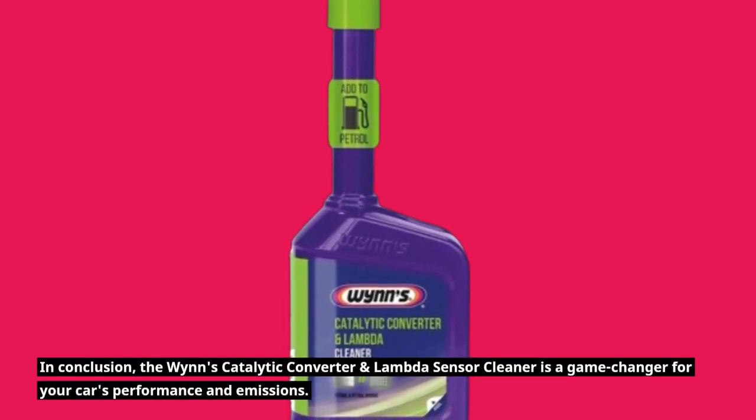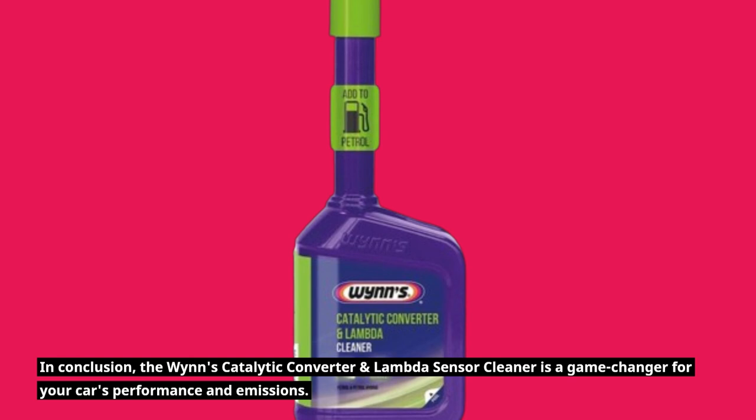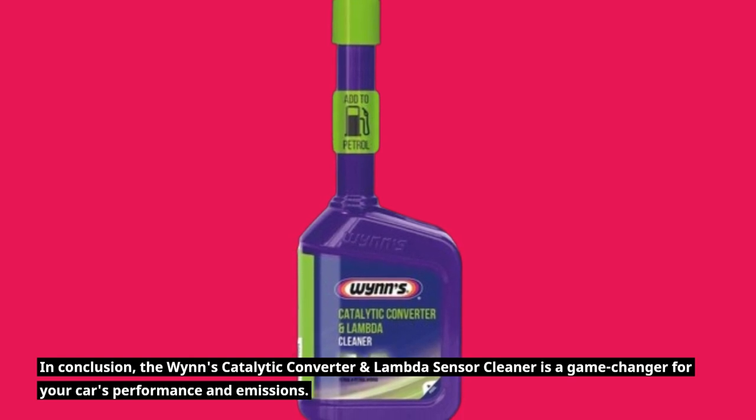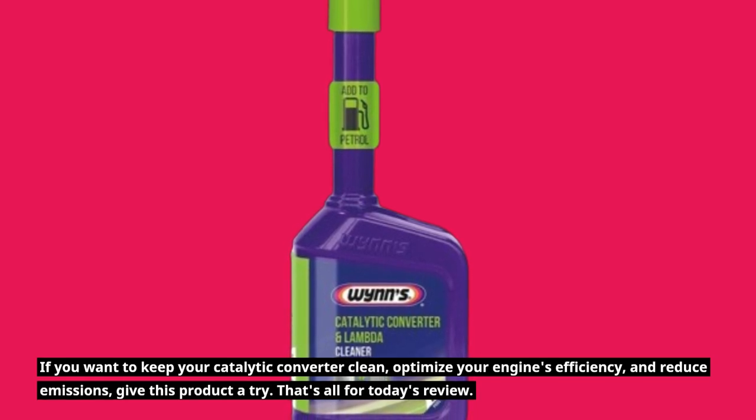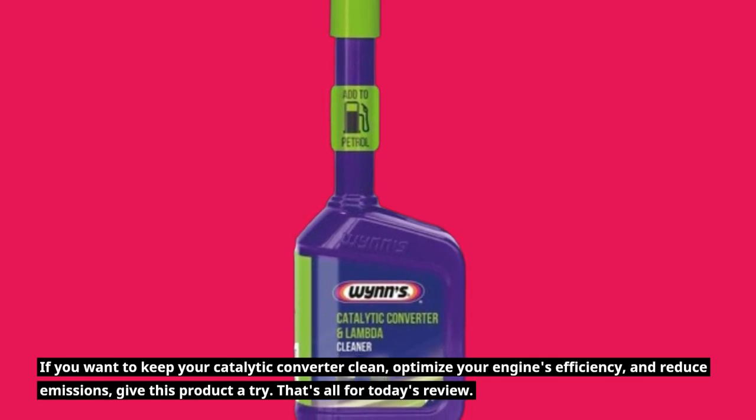In conclusion, the WINS Catalytic Converter and Lambda Sensor Cleaner is a game-changer for your car's performance and emissions. If you want to keep your catalytic converter clean, optimize your engine's efficiency, and reduce emissions, give this product a try.